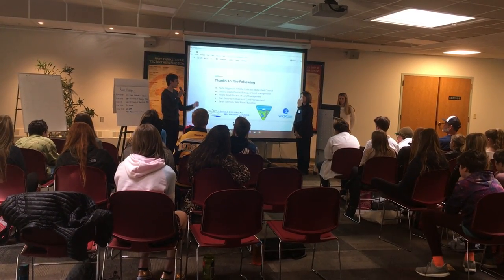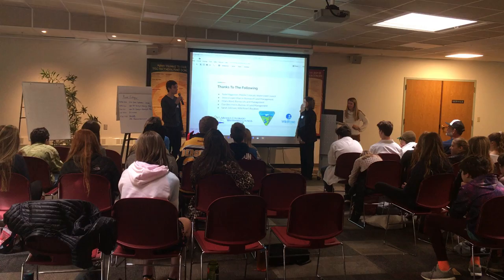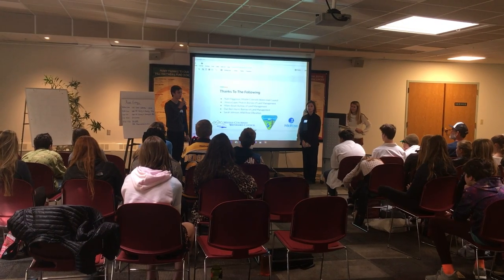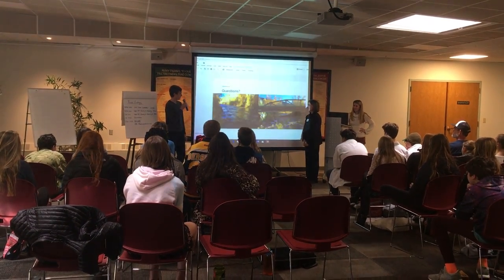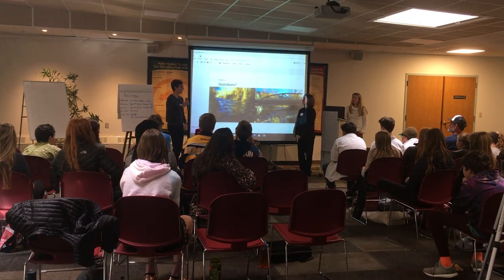We'd like to thank Nate with the Middle Colorado Watershed Council for setting up the team and leading us through this whole process, the Bureau of Land Management for providing lots of information used in this presentation, and Sarah and Wildrose Education for putting the summit together. At this time, if anyone has any questions, go ahead.